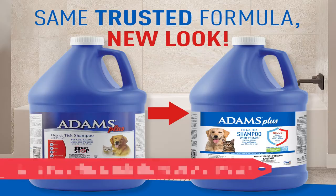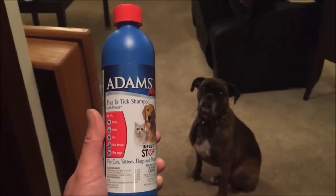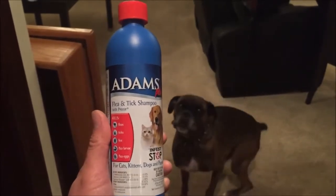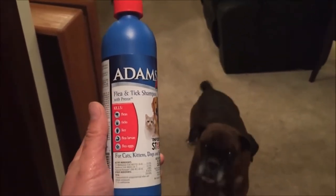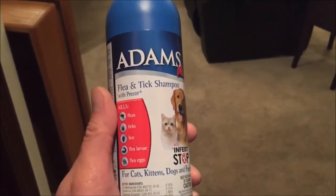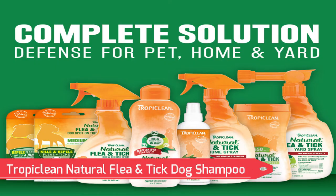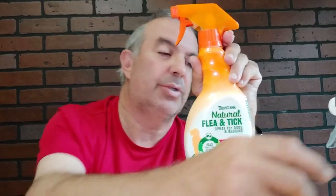Number 11: Adams Plus Flea and Tick Shampoo with Precor. Adams has been shown to fight fleas, ticks, and lice, and is strong enough to finish the job while still calming sensitive skin. Even better, it has a component that stops flea larvae from growing for over a month. Number 10: TropiClean Natural Flea and Tick Dog Shampoo. Despite being one of the few all-natural flea and tick shampoos available, TropiClean is still quite powerful against fleas, ticks, and mosquitoes. It may not have the same potency and durability as other suggestions, but it still has natural components.